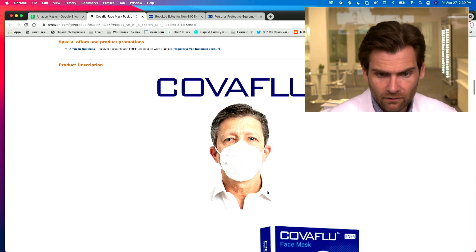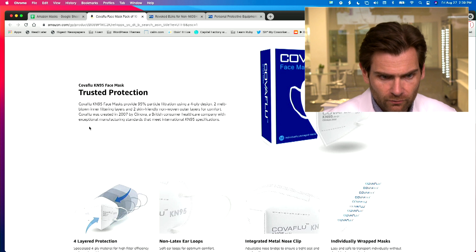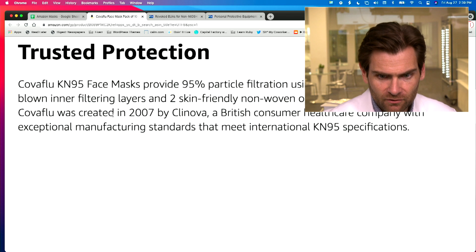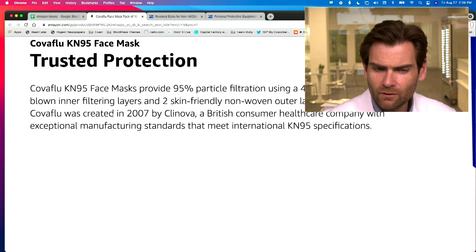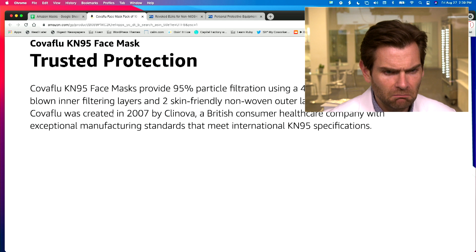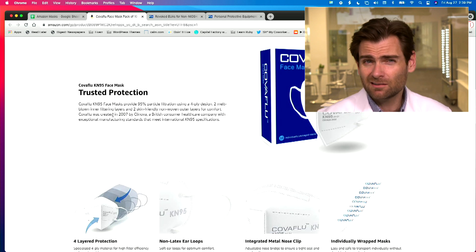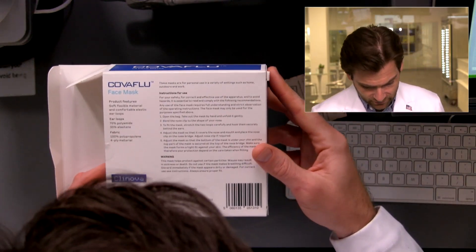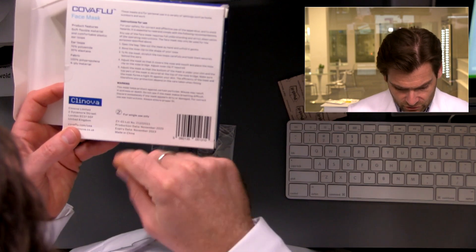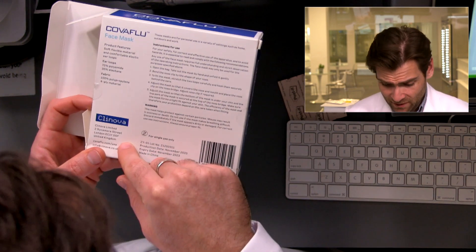Nice listing — KovaFlu, trusted protection, 95% particulate filtration. KovaFlu was created in 2007 by Clinova, a British consumer health company. I question that — the name is killing me. KovaFlu — okay, I get it, it's for corona and for the flu, but maybe not in 2007. I didn't love the name, so I was a little biased. Made in China, though it is a UK company.